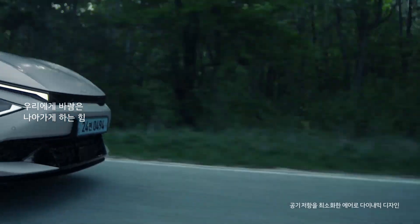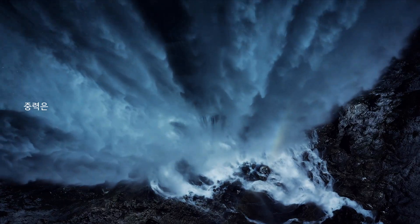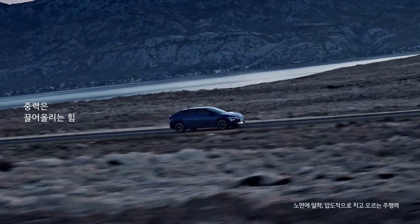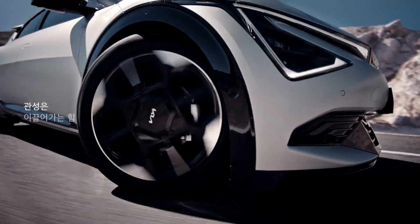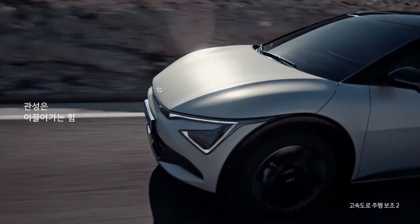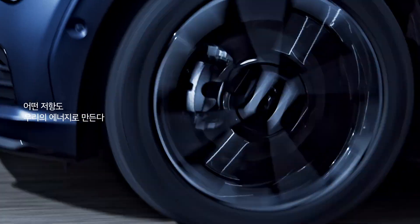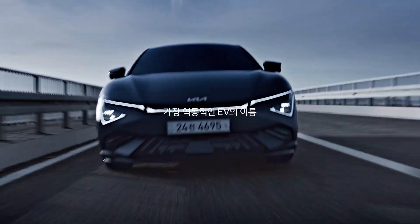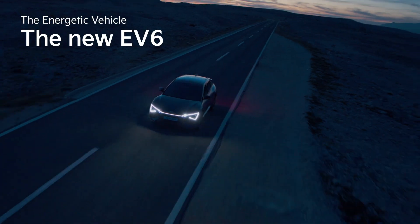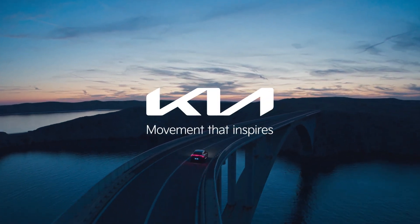The new EV6 has made significant changes in design, performance, and convenience, further strengthening its competitiveness in the electric vehicle market. Thanks to the EGMP platform, the Kia EV6 was able to establish itself as an electric vehicle with excellent performance, efficiency, and safety. The various benefits of this platform have contributed to EV6 becoming very popular in the global electric vehicle market and winning several awards.